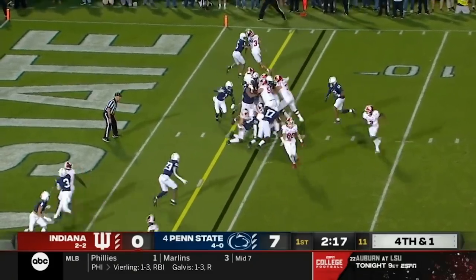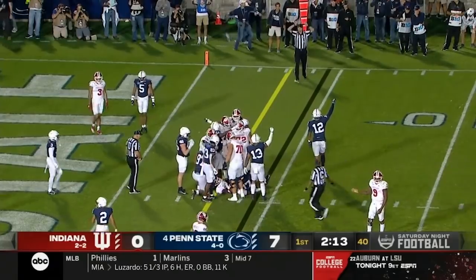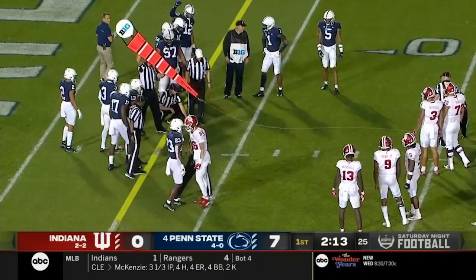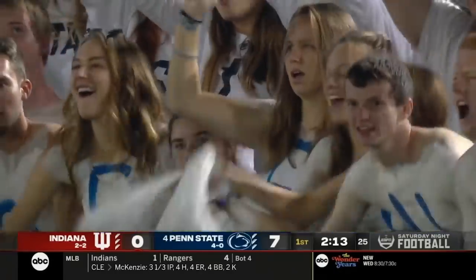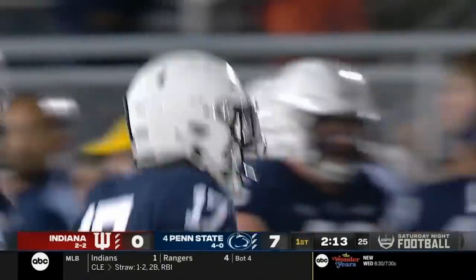Miles Marshall went in motion. The defensive end looks like he stopped him short. Well, some wolfing away from the measurement. And they take over on downs.